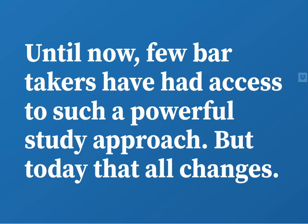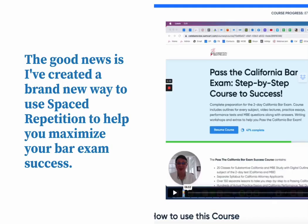Until now, few bar takers have had access to such a powerful study approach. But today, all that changes. The good news is I've created a brand new way to use spaced repetition to help maximize your bar exam success.